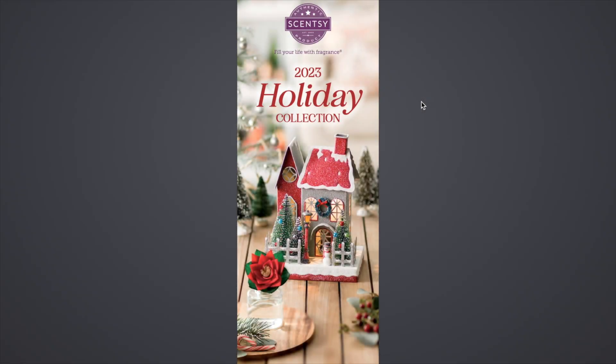Hey guys, it's Brett. I'm here with a walkthrough of the 2023 Holiday Collection. I did a walkthrough for the Harvest Collection and the new Fall Winter Catalog, so I thought I would do one for the Holiday Collection. And then I'm also going to walk through the Breast Cancer Awareness Collection.